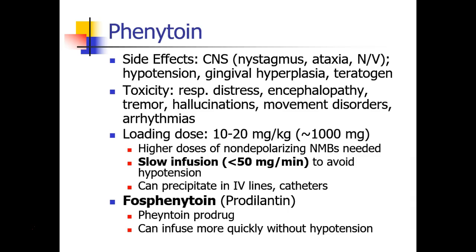Side effects of phenytoin are dose-dependent, and some of them occur over time. These can include CNS effects like nystagmus, ataxia, nausea and vomiting, hypotension, gingival hyperplasia, and phenytoin is also a teratogen and should not be used in pregnant patients. At higher doses, both acute and chronic toxicity can occur, which would manifest as respiratory distress, encephalopathy, tremor, hallucinations, movement disorders, and cardiac arrhythmias.